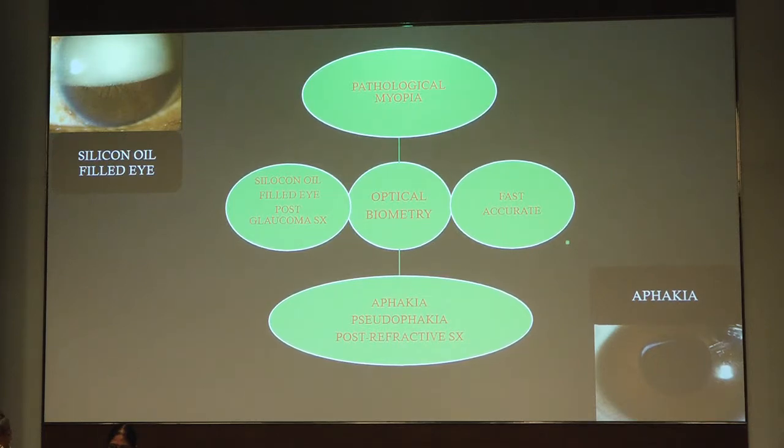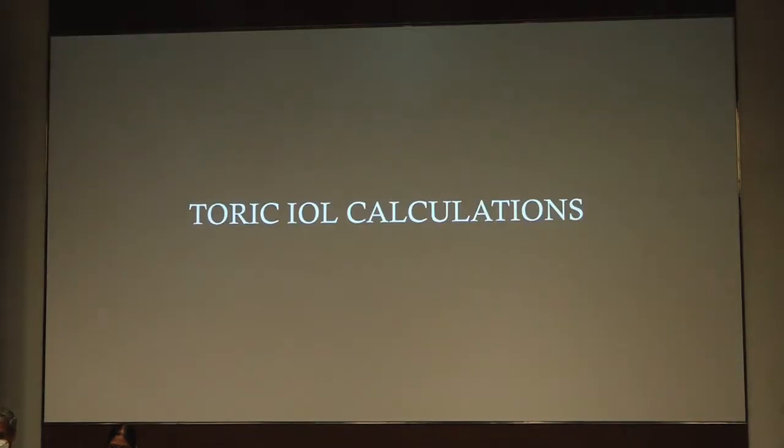Optical biometry has a special role in pathological myopia, silicone oil-filled eyes, post-trabeculectomy, aphakic, pseudophakic, post-refractive, and a host of other conditions.